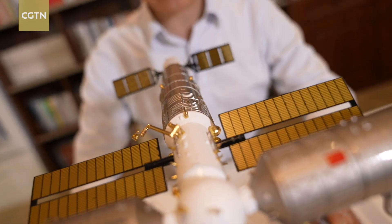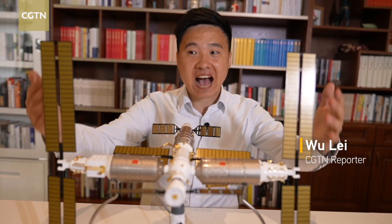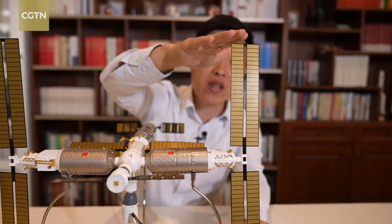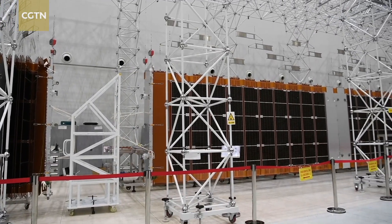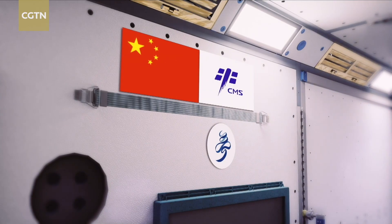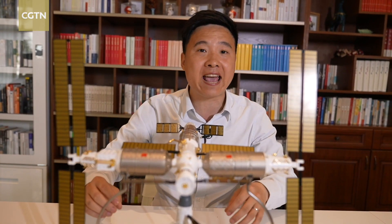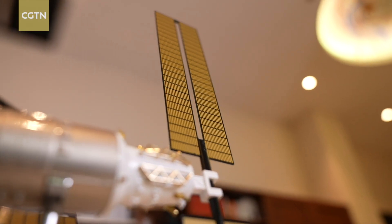This is a model of China's space station. Many say the most eye-catching part on the station are these two pairs of flexible solar panels on both Wentian and Mengtian lab modules. Each pair has a total length of around 55 meters and a combined area of nearly 280 square meters. Space engineers say these four solar panels would generate nearly a thousand kilowatt hours of electricity for the station per day, which is equivalent to the electricity consumption of an ordinary family for nearly half a year.